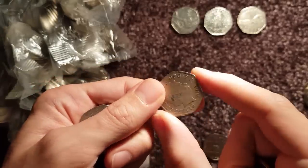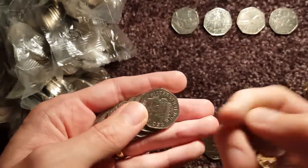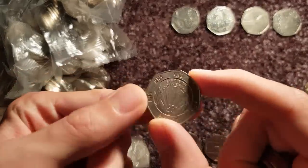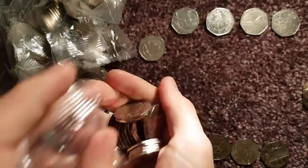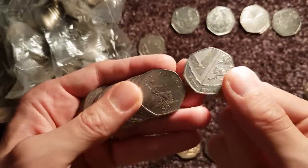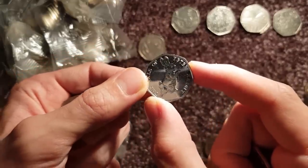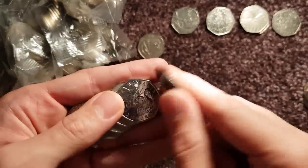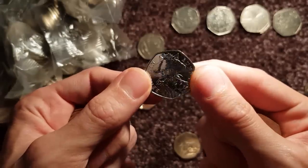We've got Victoria Cross medals there — funny colour on the back isn't it? Anyway, that's another common one. NHS there — another fairly common one. Another public libraries there. There's the 2017 Peter Rabbit — it's a nice one isn't it? And there's Benjamin Bunny from 2017. We're seeing lots more of these recently so they're getting more and more common.